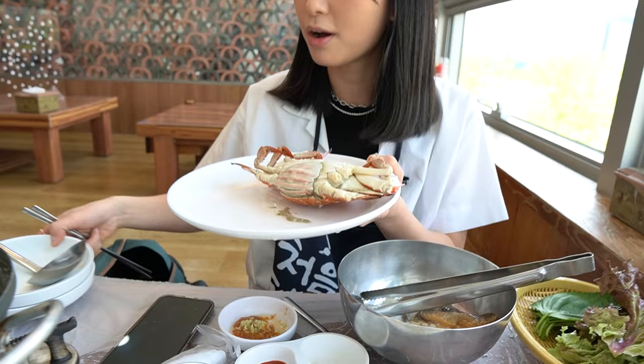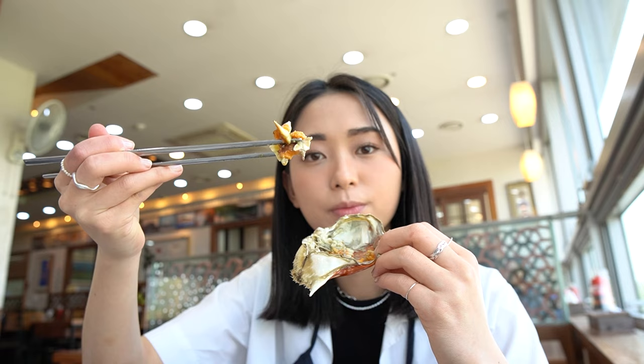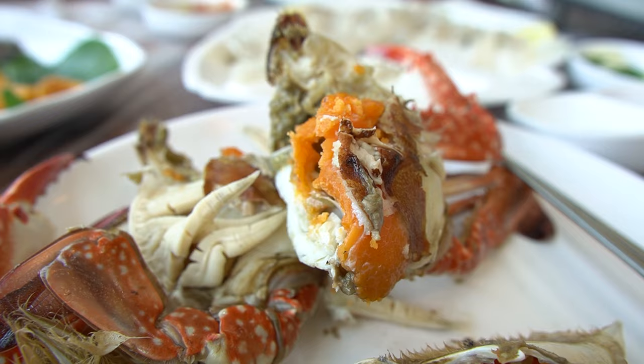So I just got the steamed crab. This is the crab that we picked out earlier. Oh, this is a roe! I'm so excited. Holy sh*t — so good. It's like buttery, so sweet, it just falls apart. It's so good.